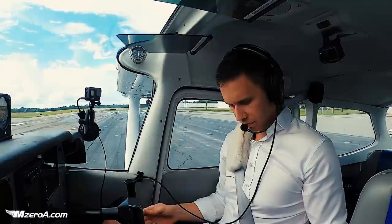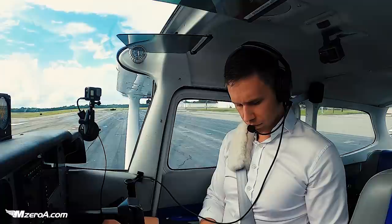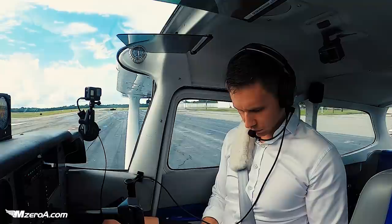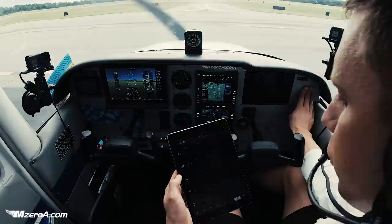Ground, Skyhawk 2-3 Mike Zulu, IFR to Ocala, ready to copy. Skyhawk 2-3 Mike Zulu, valid off the ground, cleared to Ocala Airport as filed, maintain 2,100, expect 7,000, 10 minutes after departure, departure frequency 132.37, squawk 4233.